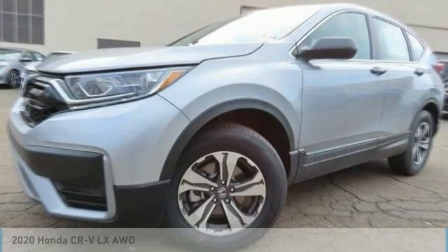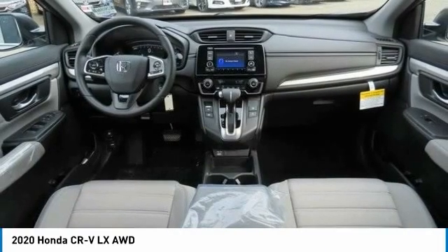Here are some of this vehicle's great options: tire pressure monitoring system, turbocharged all-wheel drive, electronic stability control, aluminum wheels, rear spoiler, brake assist, daytime running lights, auto-off headlights, and front all-season tires. This isn't just a vehicle.